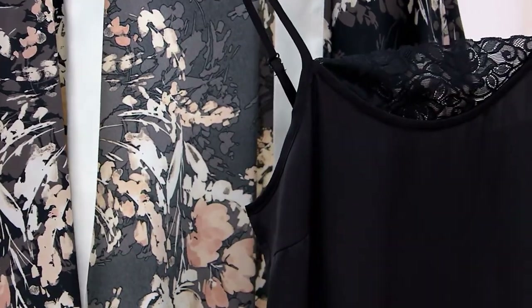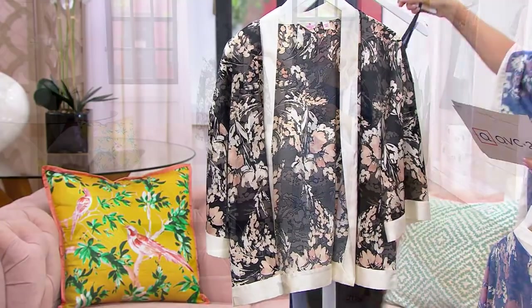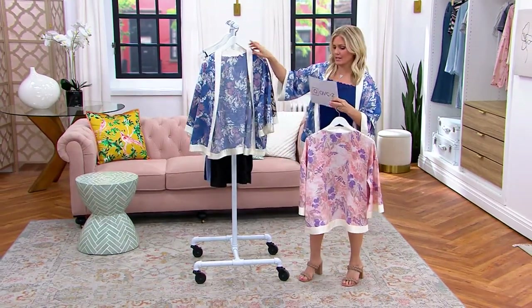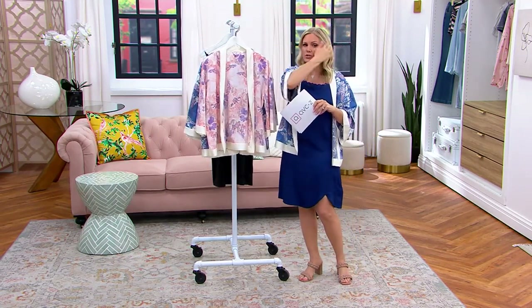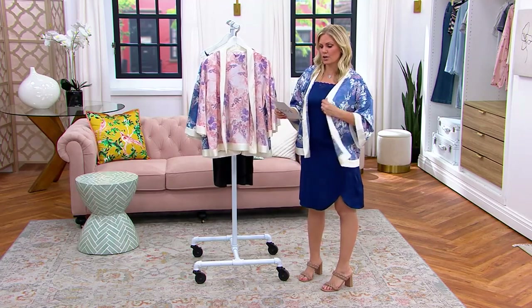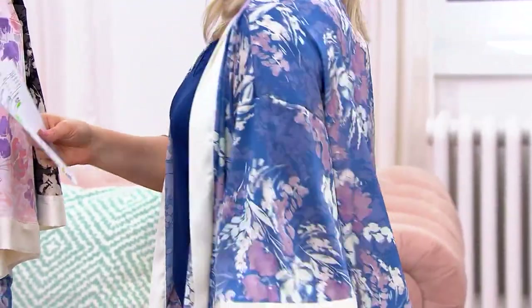These come in jump sizing where you have two sizes with one. Extra extra extra small and extra small is one size; extra small slash small is another size — that's what I'm in, my regular QVC size is an extra small and I'm 5'2". There's a medium large, an extra large 1X, a 2X, 3X, and a 4X, 5X.